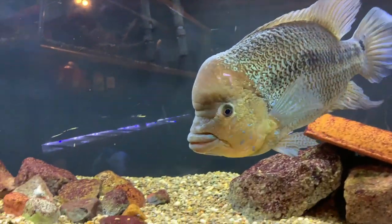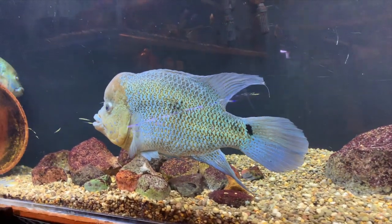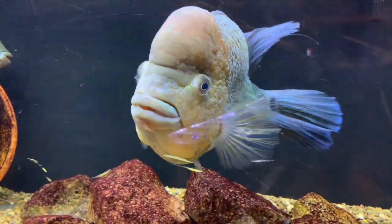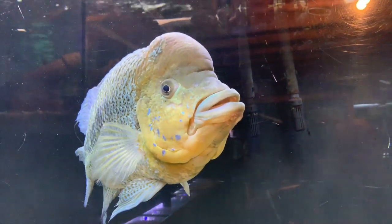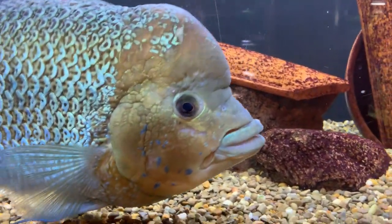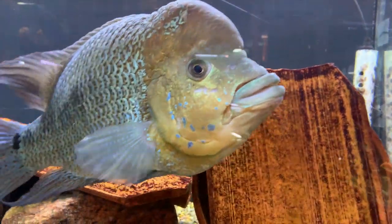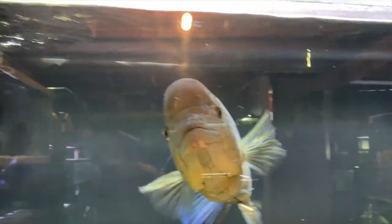We'll roll over here to Magnus' tank. This is a wild-caught pair of real Magdalena Umbis — Chronoharis umbriferus. One thing I've noticed on him is his nuchal hump is starting to get bigger again. If you look back on some of the last few videos, it was basically almost non-existent, and now it definitely has some more nuchal — which is cool. They've been acting a little bit different lately.